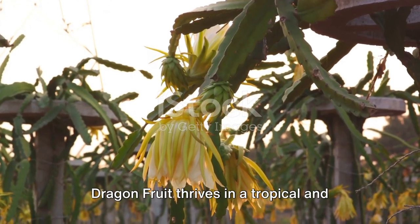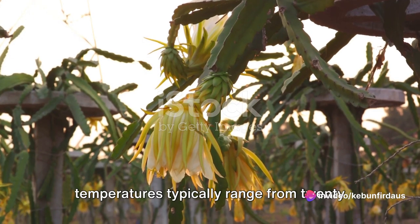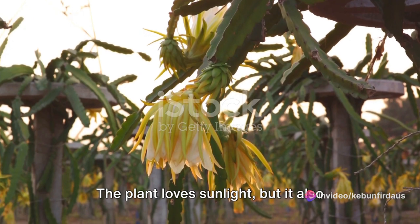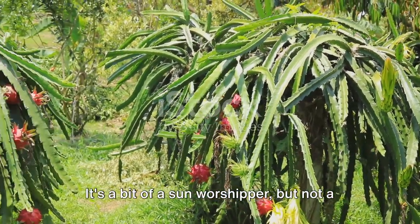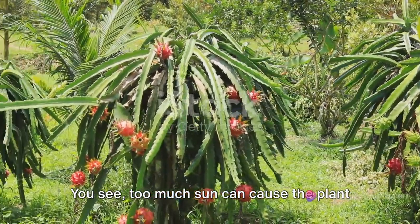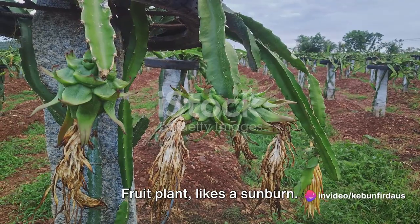Dragon fruit thrives in a tropical and subtropical climate, where temperatures typically range from 20 to 30 degrees Celsius. The plant loves sunlight, but it also appreciates a bit of shade. It's a bit of a sun worshipper, but not a sun glutton. Too much sun can cause the plant to sunburn, and nobody, not even a dragon fruit plant, likes a sunburn.